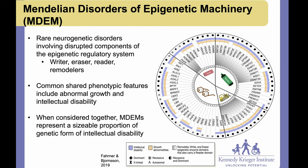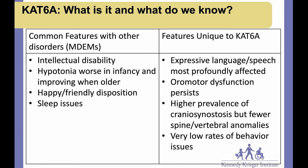These Mendelian disorders of the epigenetic machinery have several commonly shared features including abnormal growth and intellectual disability or developmental delay. Although each individual disorder like CAT6A and CAT6B is individually rare, when you look at the group as a whole they represent a pretty sizable proportion of genetic intellectual disability. These epigenetic machinery proteins are incredibly important for the functioning and developing of the brain and later for cognition and behavior.